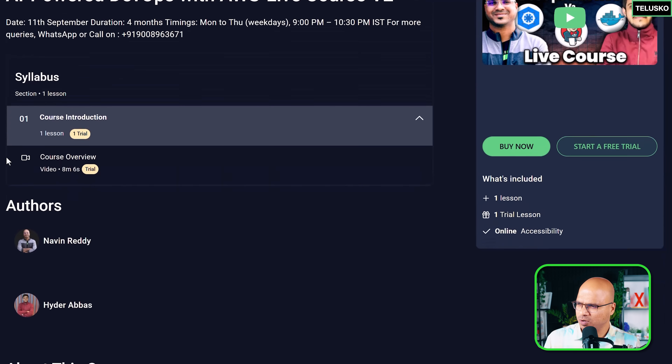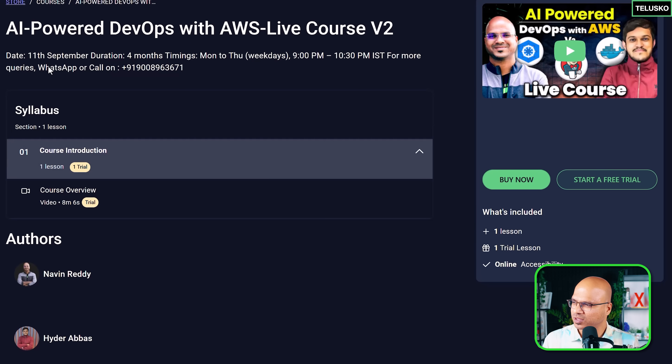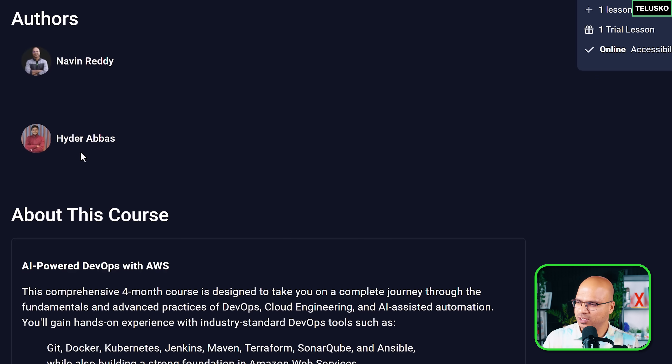Now let's talk more about this course. If you have any questions, you can check with us on this WhatsApp number or you can call on this number. Now the syllabus, if you can see, it's empty because we have not started the course yet. Once we start the course, you will find the content here. Authors and trainers — we have two here.